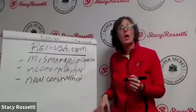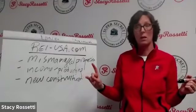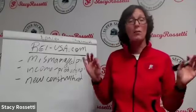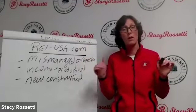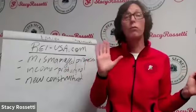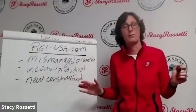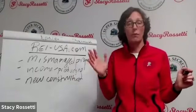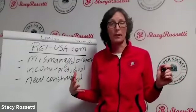In the tertiary markets especially, there is a lot of opportunity to build right now. All of our storage facilities are pretty much in tertiary markets, and we're full — there are wait lists — except for the one we just bought, which is a mismanaged property. Everything else has a wait list.